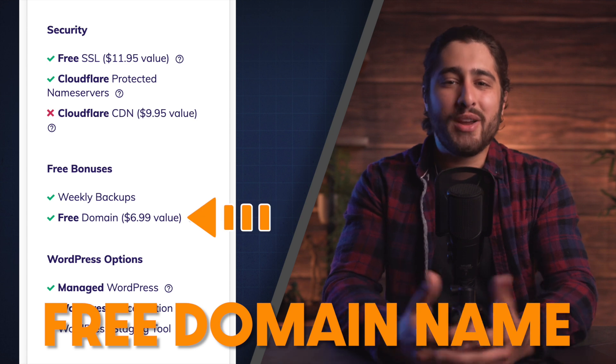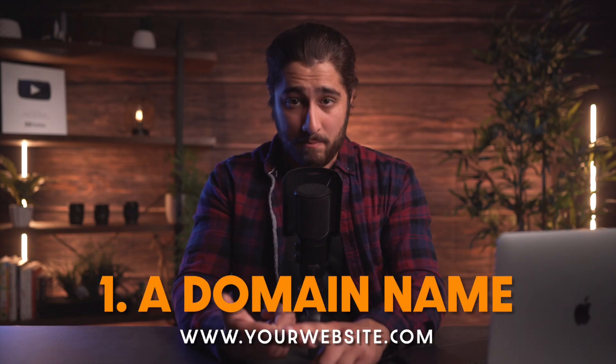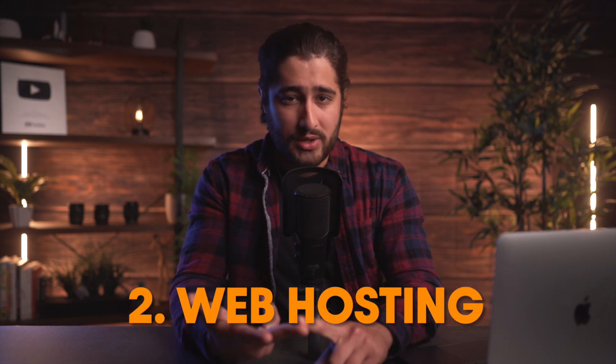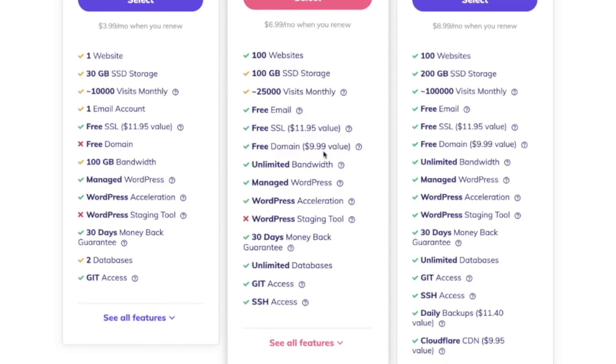Free domain registration is always a huge plus because this is basically just giving you a discount on something that you already have to purchase no matter what. When you build a website, you need to get a domain name, which is like getting your own phone number. And then you also have to get web hosting, which is like signing up for a phone bill so you can actually call people. So free domain registration is just giving you 12 months free on your custom domain name.